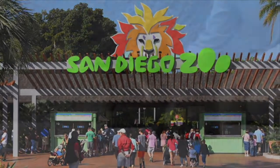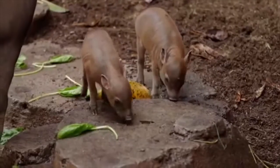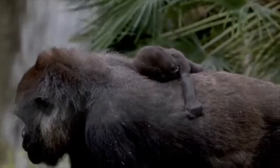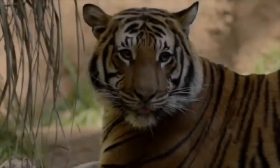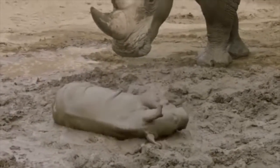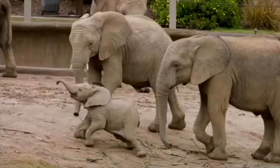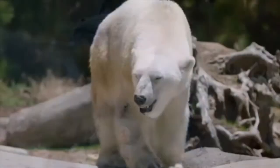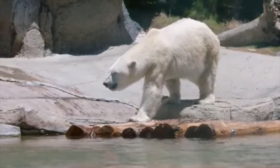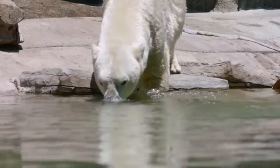Next we're off to the San Diego Zoo in California. It is situated in beautiful Balboa Park and was one of the first zoos to have open-air, cageless exhibits. It's home to more than 3,500 animals, including penguins, baby hippos, koalas, gorillas, tigers, rhinos, elephants, mandrills, and more. At first thought, a polar bear in sunny San Diego seems curiously out of place, but at the zoo you'll discover that polar bears are right at home and every day is an arctic summer day.